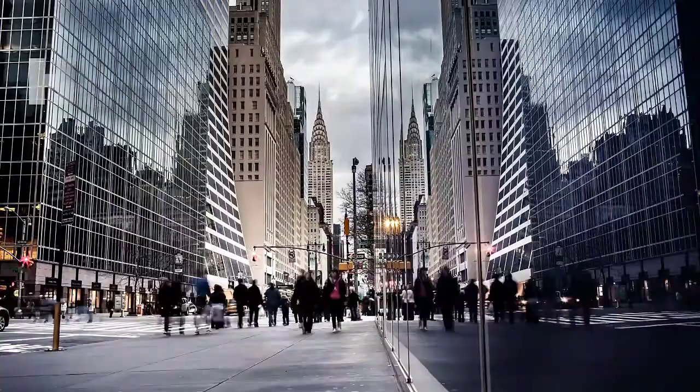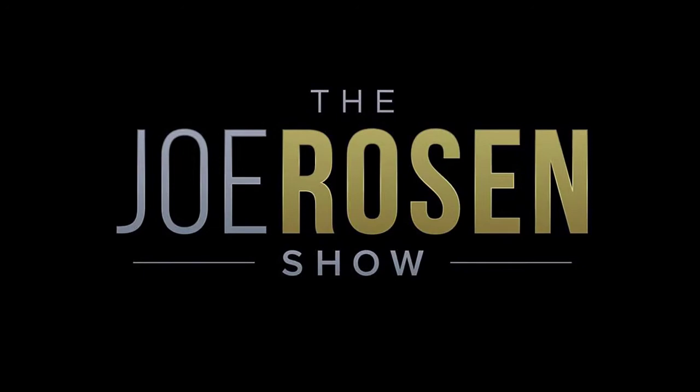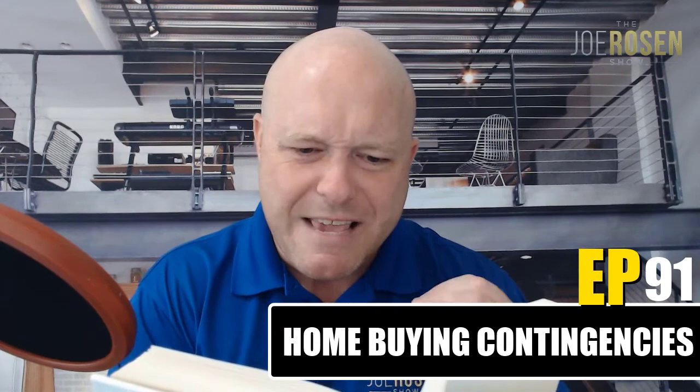Today we're taking out the old dictionary and looking up the word 'contingency' — a provision for an unforeseen event or circumstance. When you're purchasing a home, adding a contingency to your offer is essentially you saying: if this happens, then we'll purchase the home.